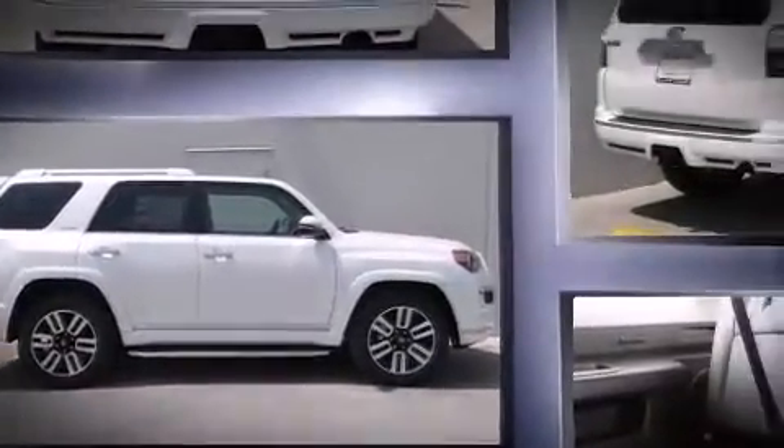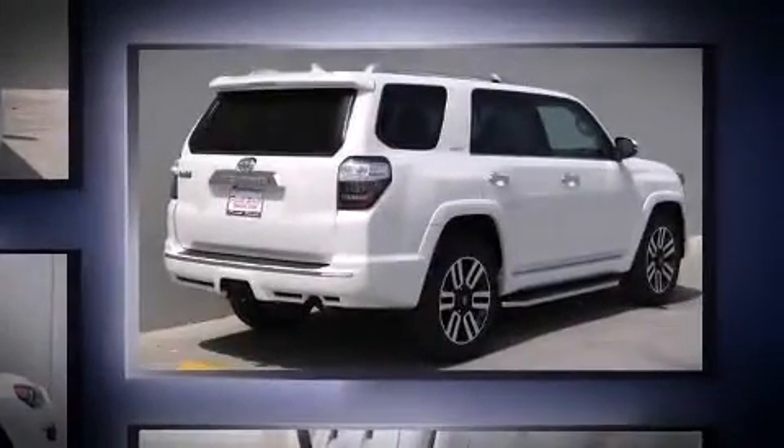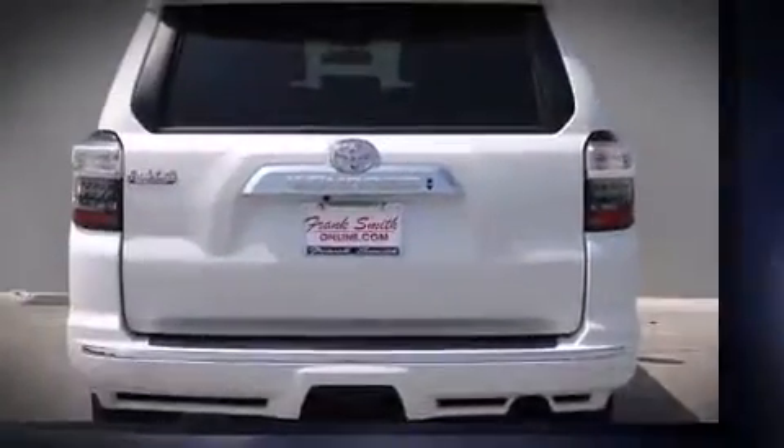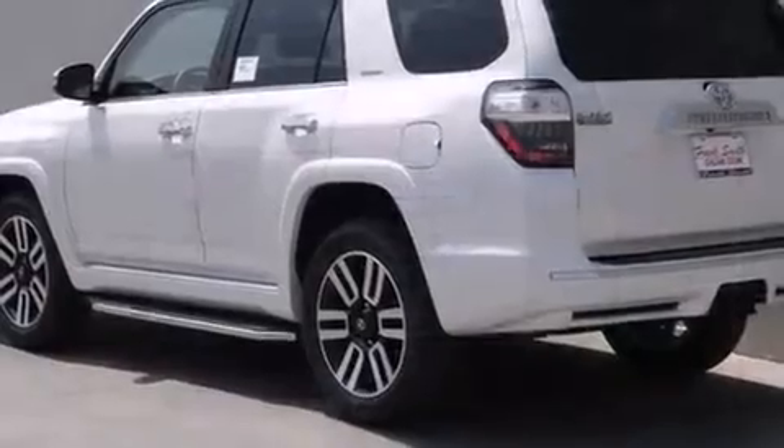Top features include cruise control, leather upholstery, a rear window wiper, heated and ventilated seats, turn signal indicator mirrors, remote keyless entry, and air conditioning.